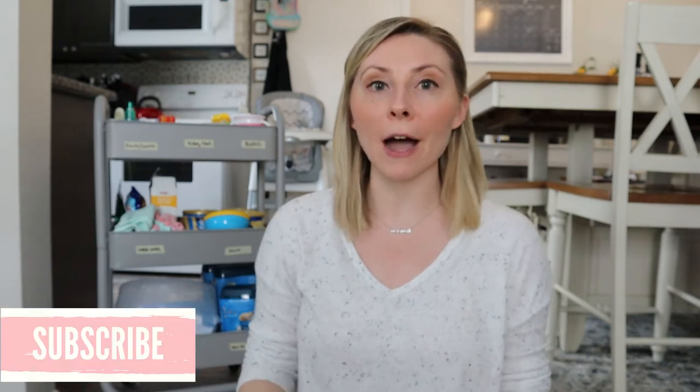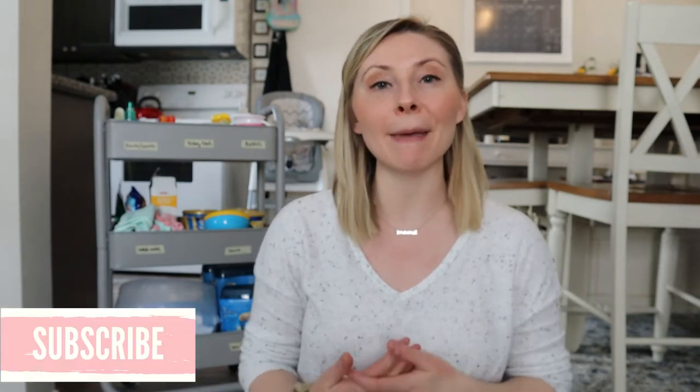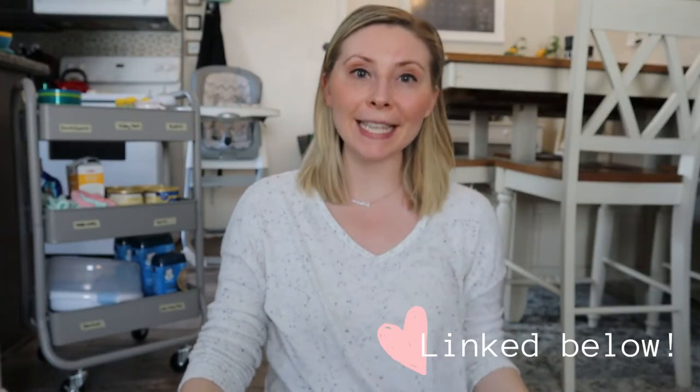Hi there, my name is Stephanie. I'm so happy you're here today. My channel is all things motherhood as a first time mom. In this video today, I'm going to show you how we organize our baby food as well as all the products we use during feeding time to make it simple and easy. All of the items I mentioned today will be linked in the description box down below.